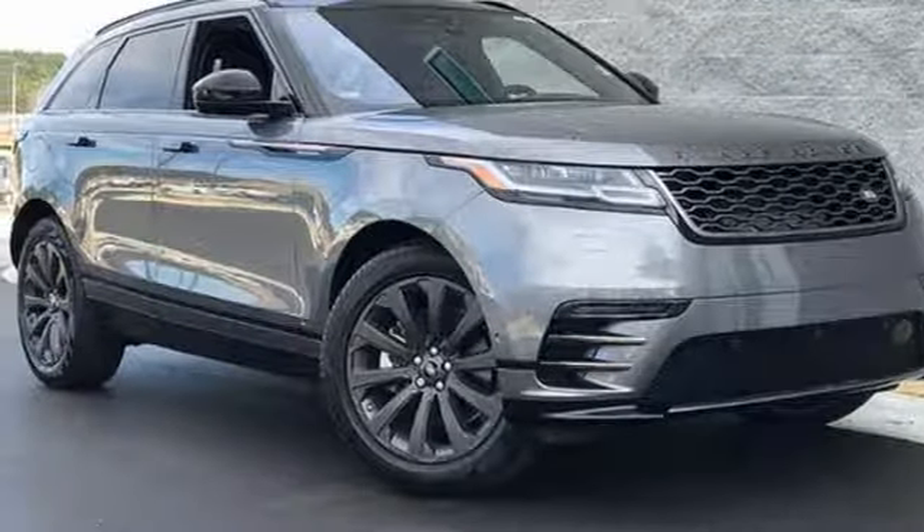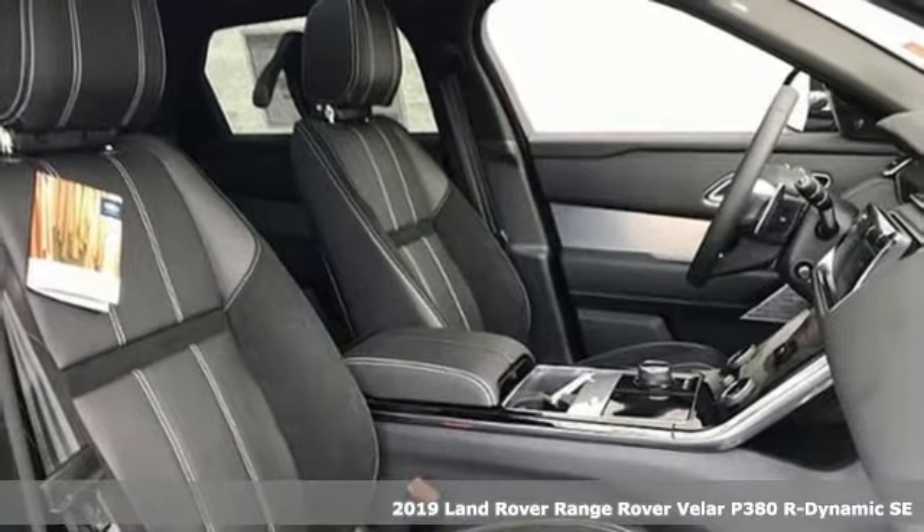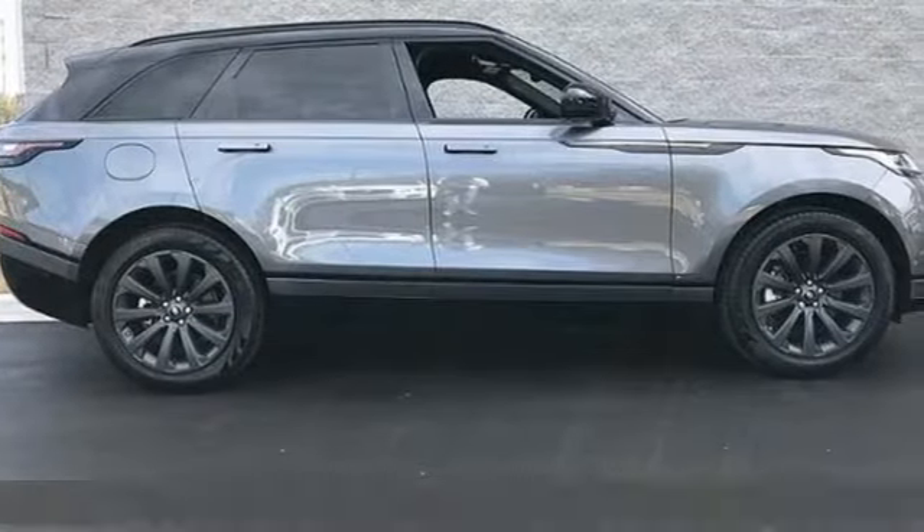Here's a new 2019 Land Rover Range Rover Velar. Land Rover — versatility and capability on every adventure. And it comes with all the amenities you need.